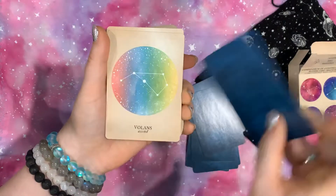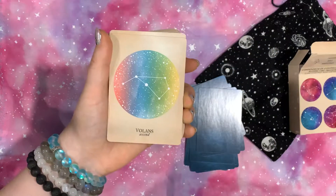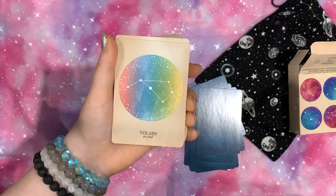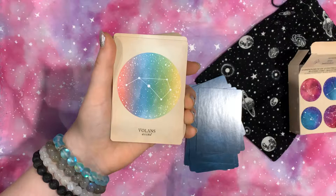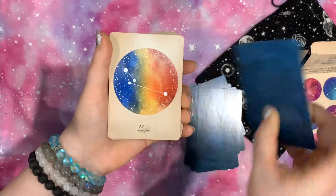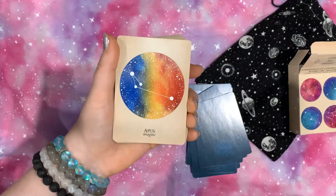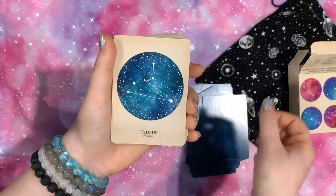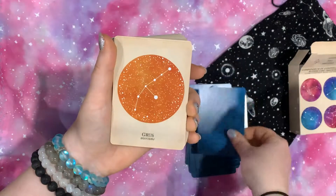I definitely want to get her other two decks. She has the Arcana of Astrology and the Antique Anatomy Tarot. Those are definitely on my list also, because I want to complete my little collection here.